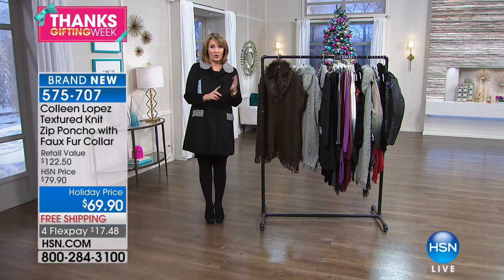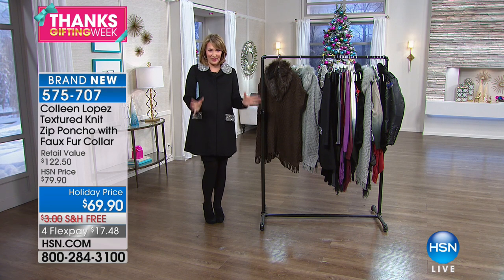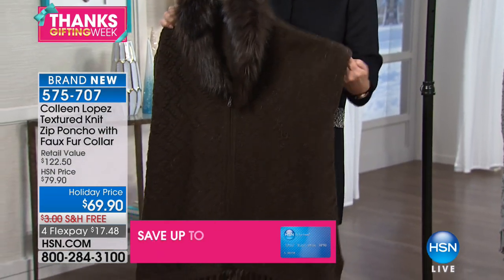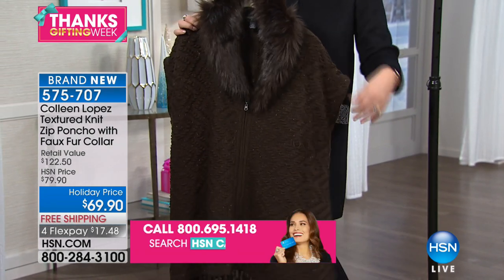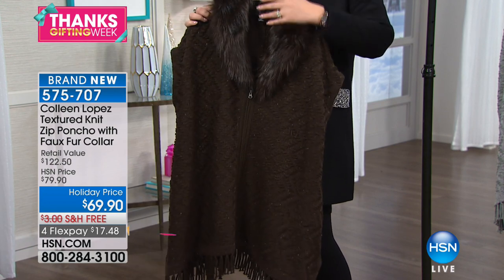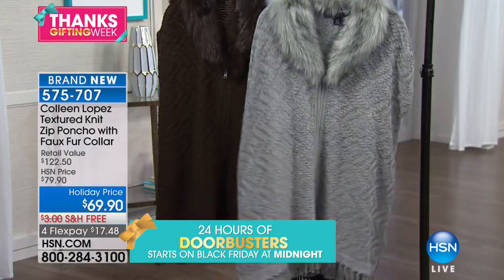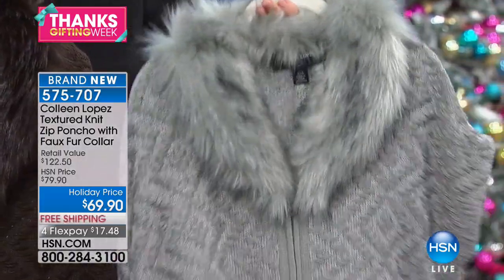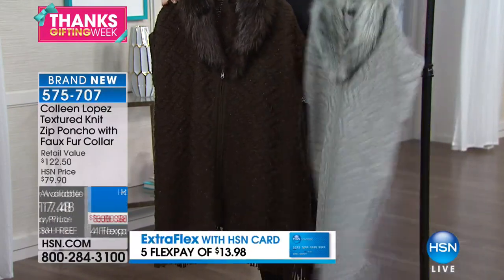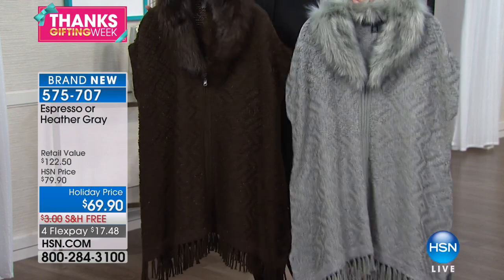These are things I actually love — things I own, or things we were inspired by that we had to bring to you. This first vest is the cutest thing: it's a knit vest, zips down the front, has a great little dolman sleeve so it doesn't cut you at the shoulder, and a fur collar that is removable. The collar unbuttons — two ways to wear it. The beautiful colors are heather gray or espresso brown, and it's $69.90, or $17.48 on flex pay, free shipping and handling.